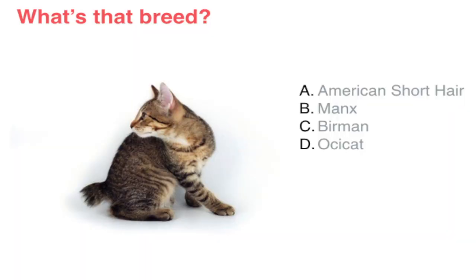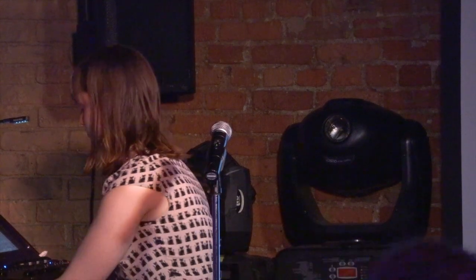Two more chances to win a cat butt magnet. Is this an American Shorthair, Manx, Birman, or Ocicat? Manx — yes! The Manx is known for its short bob-like tail. This was a mutation that occurred on the Isle of Man, a small island between Great Britain and Ireland.